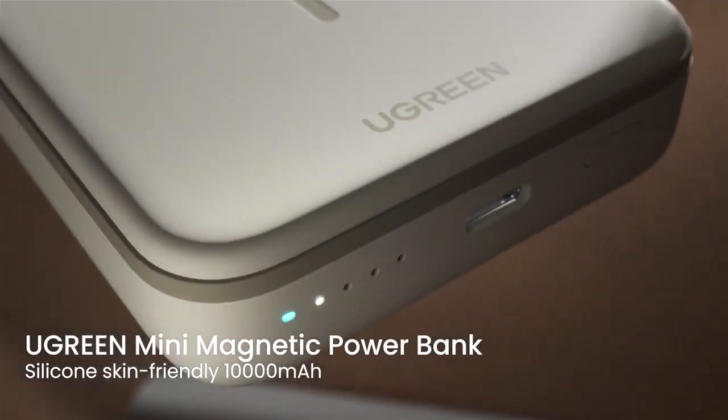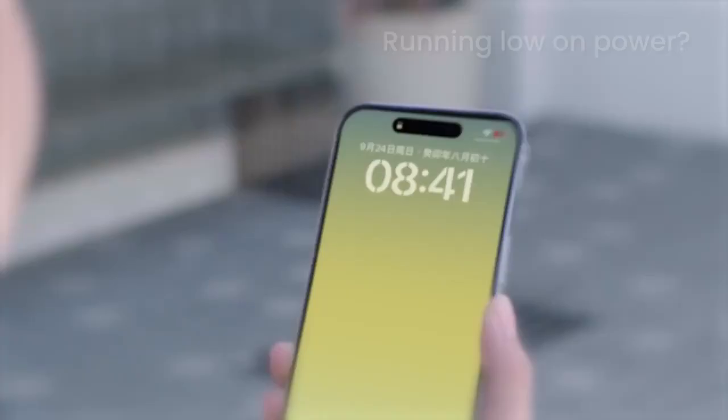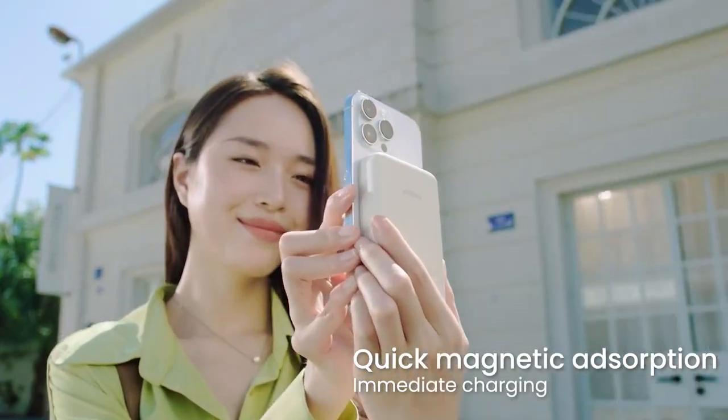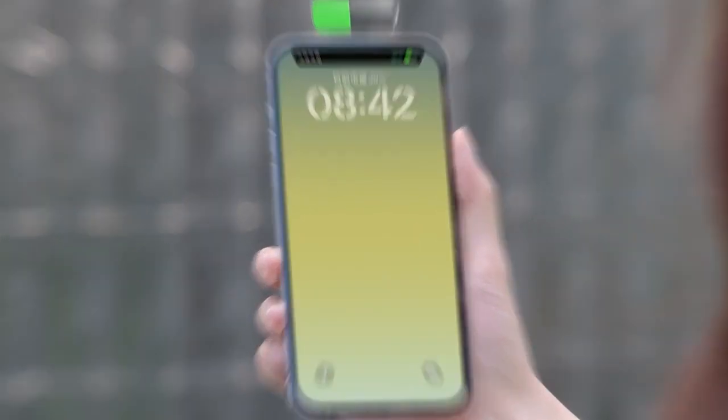Introducing the Ugreen PD20 Watt Magnetic Power Bank, designed specifically for the iPhone 15, 14, 13, and 12 series.